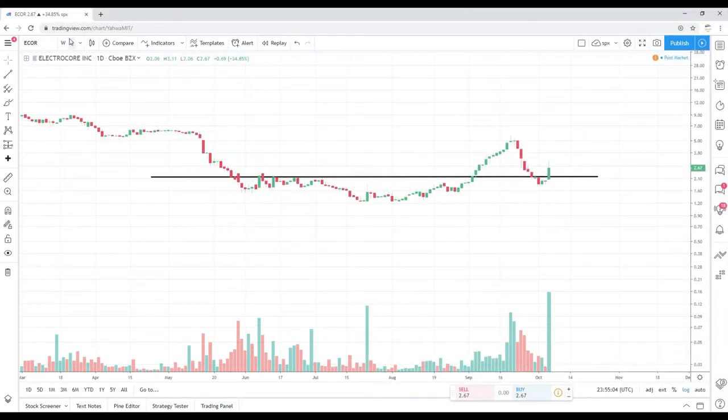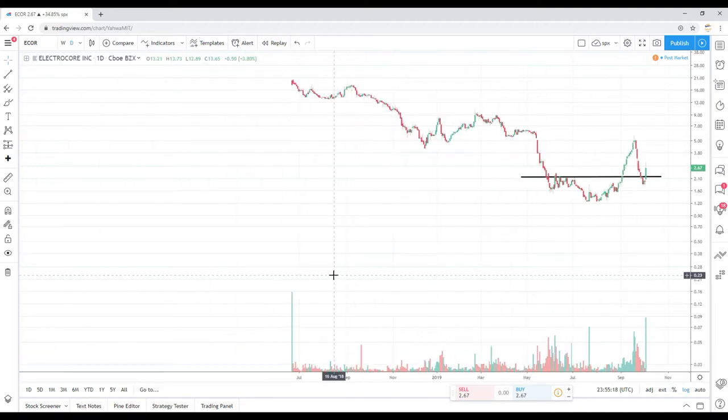Ticker ECOR daily chart, dating back to April of 2019, up about 34% on the day with huge confirming volume, up a little bit in after hours. Now this is really not my cup of tea. These types of stocks or charts — you can see the overall prevailing trend. Since 2018, the stock is actually in a descending trend. So for me, going long would be trading counter-trend.